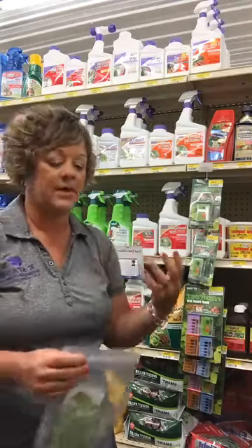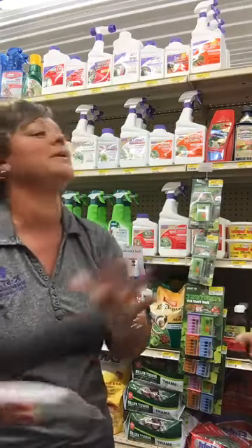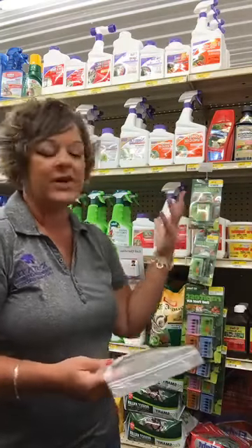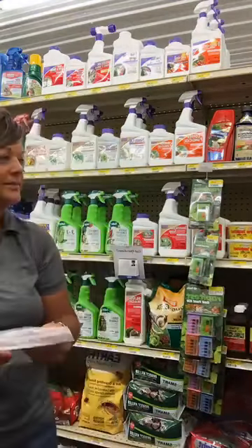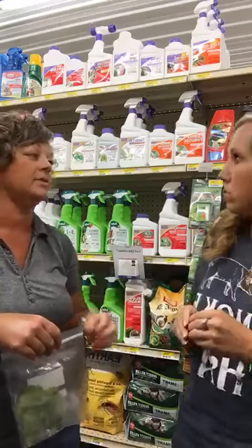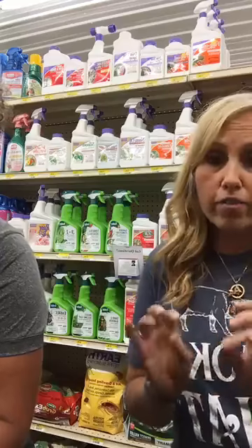Many times people come to me and say they've got bugs yet they applied a fungicide — when you apply a fungicide to treat a bug problem you're defeating the purpose. Or they have a fungus and they've applied malathion, which is an insecticide, not a fungicide. So you need to make sure you're using the right product, something labeled specifically for your tomato plant, cucumber plant, or whatever you have the harlequin bugs on.